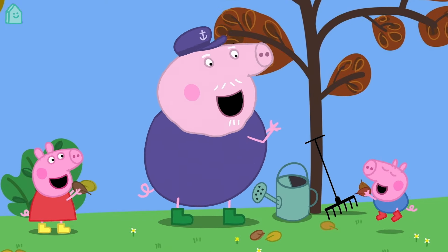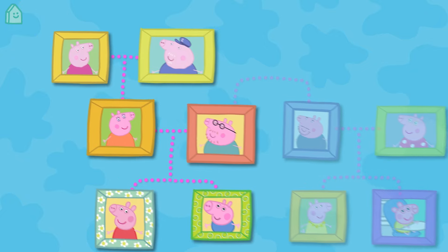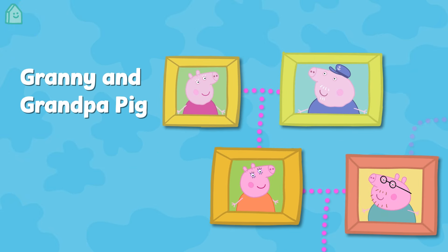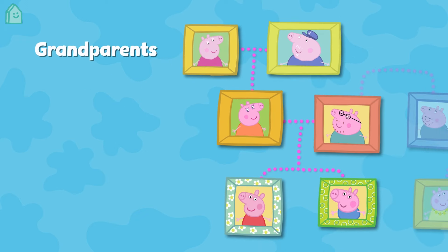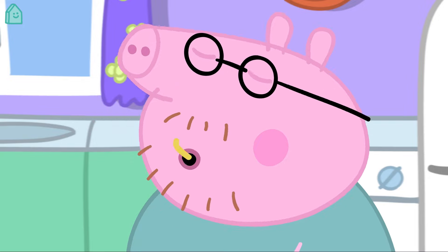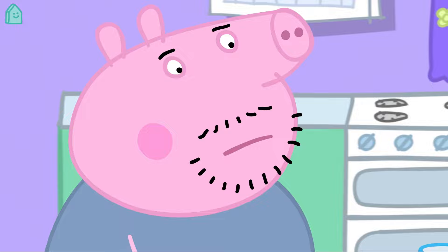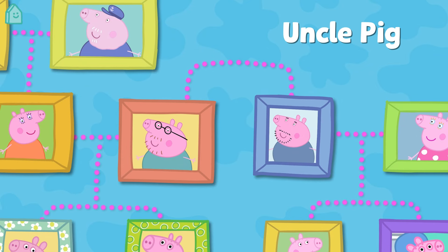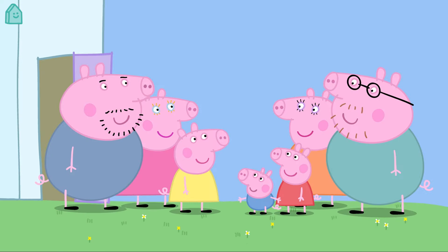Mummy Pig also has parents. Do you know who they are? That's right — Granny and Grandpa Pig are Mummy Pig's parents. That means they are Peppa and George's grandparents. Daddy Pig has a brother. Do you know who he is? That's right — Uncle Pig is Daddy Pig's brother.